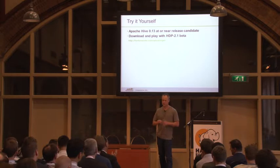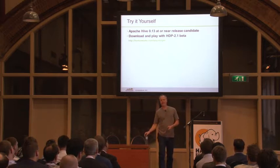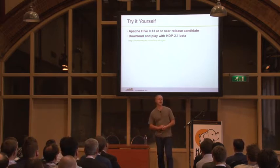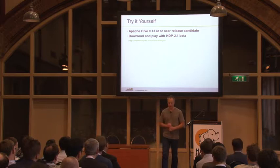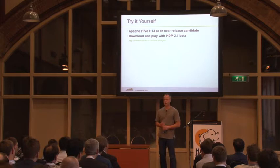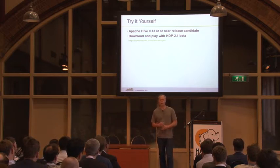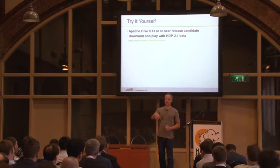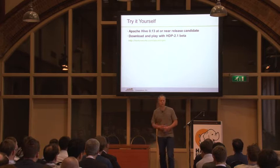Q: Will there ever be a Hive 1.0, and what are you waiting for? A: In my mind, 1.0 was kind of Hive 9 realistically — that's kind of a community decision of when they want to call it that. I advocated to call it 1.0 a long time ago, and honestly now I think we should just drop the leading zero and call it Hive 14 and move on.